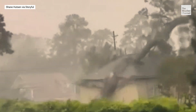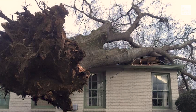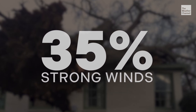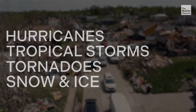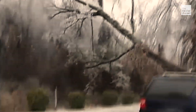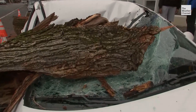Every year, people lose their lives in wind-related tree accidents. Thunderstorms make up about 41% of wind-related tree deaths. Surprisingly, strong winds including fair-weather windy days are a close second at 35%. Hurricanes, tropical storms, tornadoes, and winter weather are blamed for the remaining 24%.